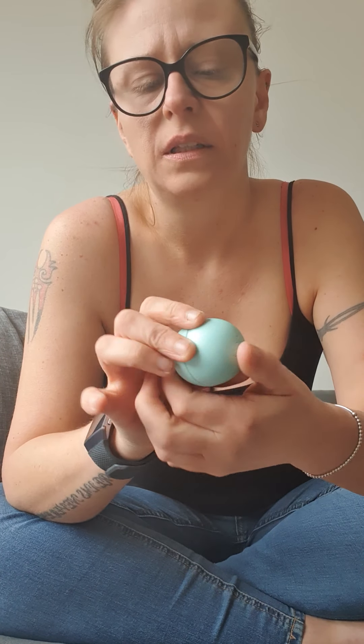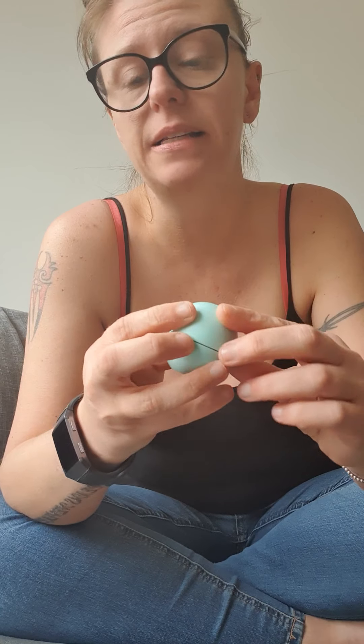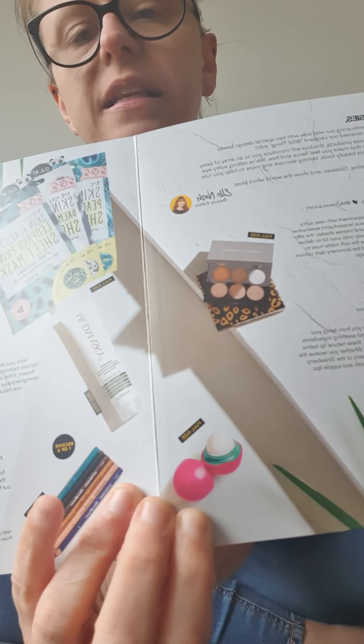Hello guys and welcome back to my channel. As you can see from the title, today we have another Glossy Box review. Thank god I did not have to wait as long as I did for this box. Last month's box was very very late – obviously with the global pandemic going on, that had a knock-on effect, and there was a bank holiday last month that pushed the delivery back as well.